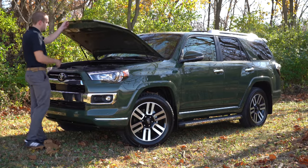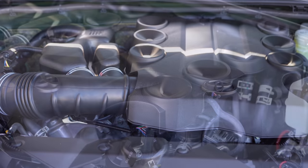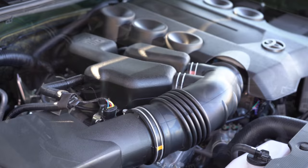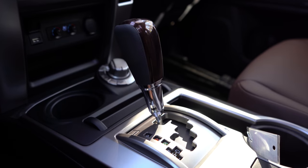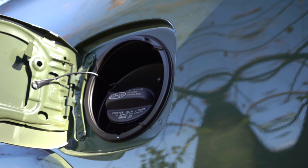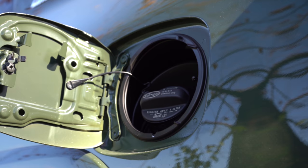Regardless of trim level, the powertrain on the ForeRunner is going to be the same. Powering this beast is a four-liter naturally aspirated V6 putting out 270 horsepower at 5,600 RPM and 278 pound-feet of torque at 4,400 RPM, sent to the rear wheels or all wheels through a five-speed automatic. Zero-to-60 comes in at approximately 7.7 seconds, with MPG numbers of 16 in the city and 19 on the highway, regardless of rear-wheel or four-wheel drive, on regular unleaded fuel.